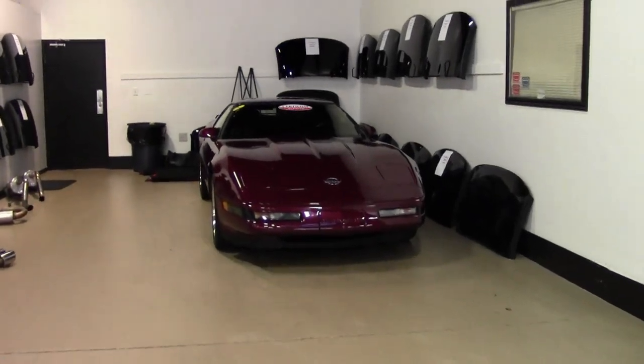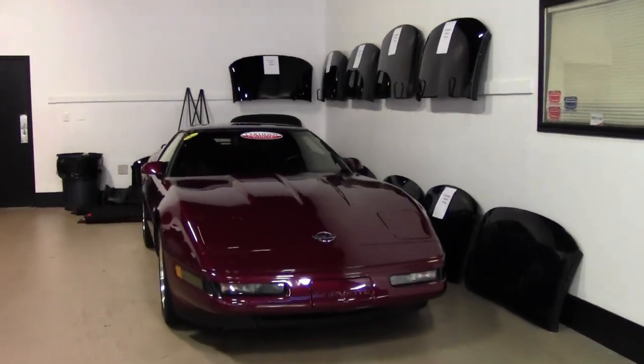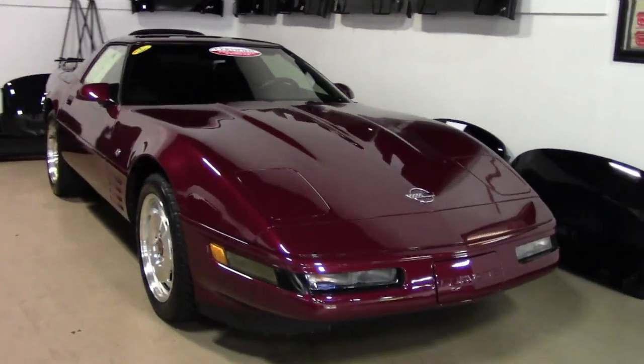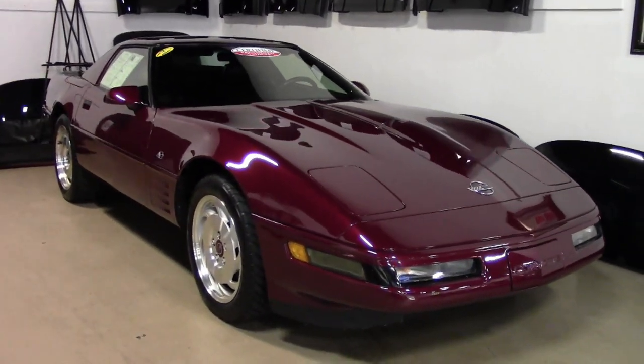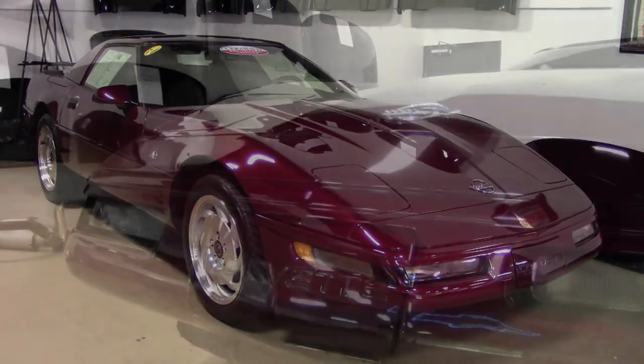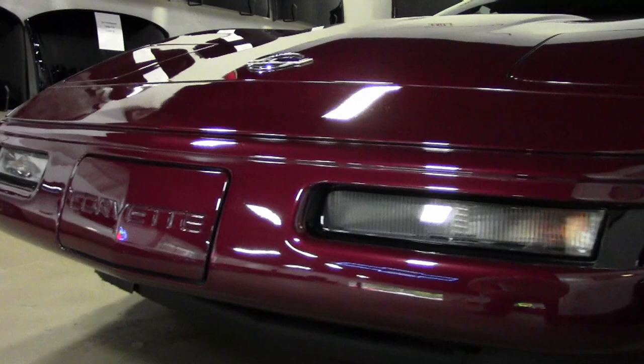Okay folks, tucked away in the back corner of BiaVet's rear showroom, we have to show you right away this beautiful 1993 Corvette 40th Anniversary Convertible that just came into our inventory. This is one of the most beautiful Corvettes you've ever seen.